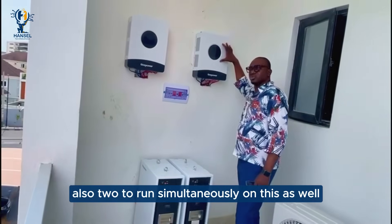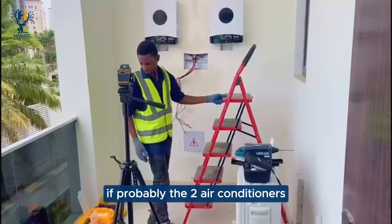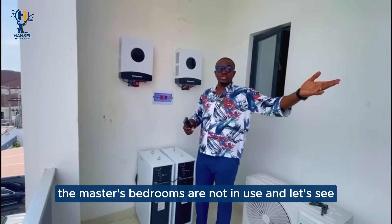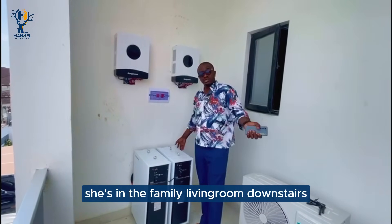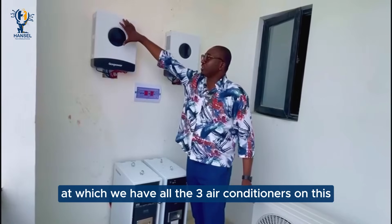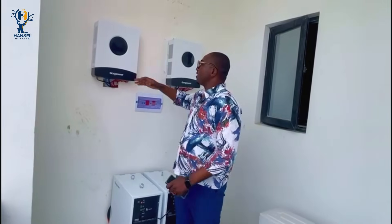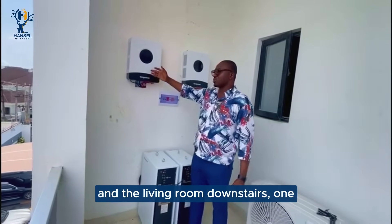Also 2 to run simultaneously on this as well. If probably the 2 air conditioners we have in the master's bedrooms are not used, and let's say she is in the family living room downstairs — we can have all 3 air conditioners on this. So one here can be turned off and we have one in the master's bedroom and the living room downstairs on.